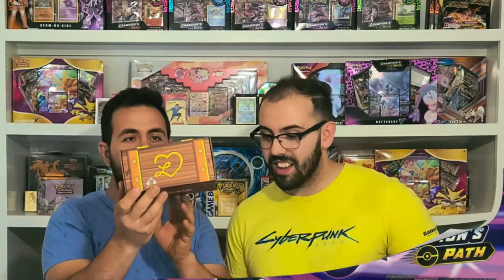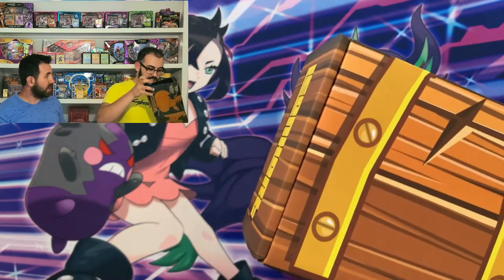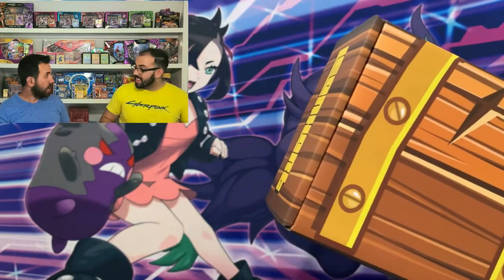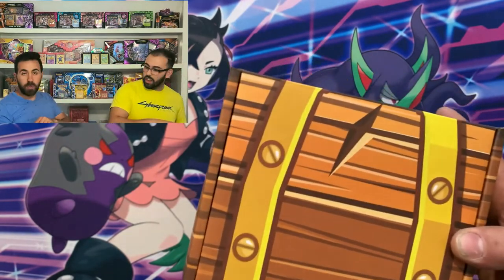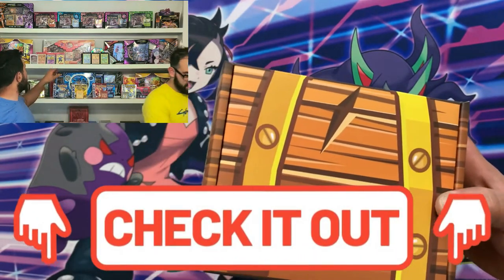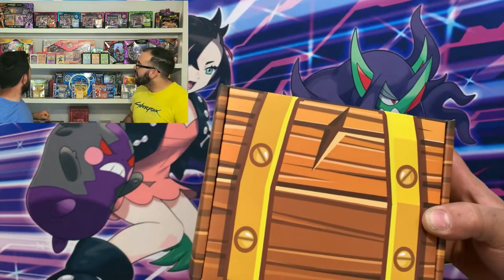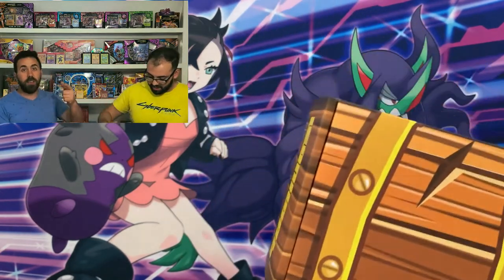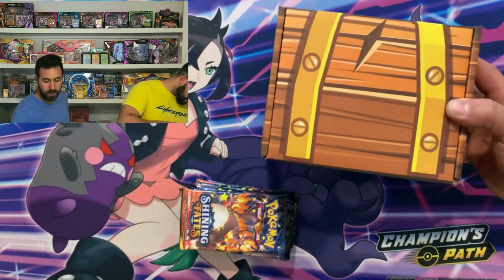Another Leonhardt box. Would you look at that! He managed to score a Leonhardt box. Just a little flashback — we did open up three prior. We ended up getting a signed Natu, the gold card, and another signed card of Leonhardt. Thank you, Leonhardt. Again, you're an inspiration. Everything you do, man. Thank you.